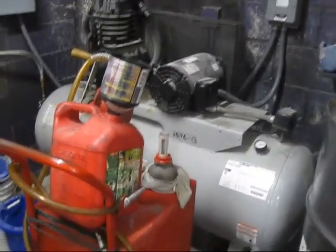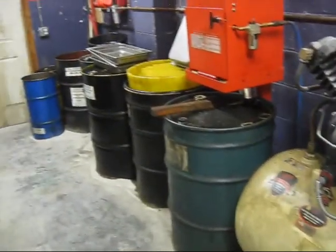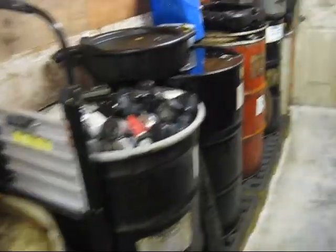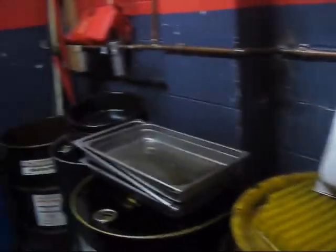First big compressor, gas can, second big compressor. This is all used oil here — we dump all our filters. It's the main drain pans here, this goes over to the other shop.